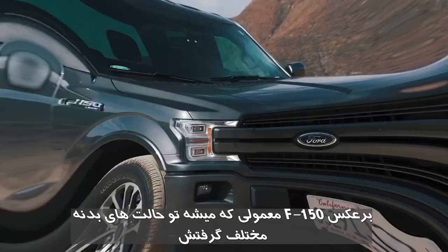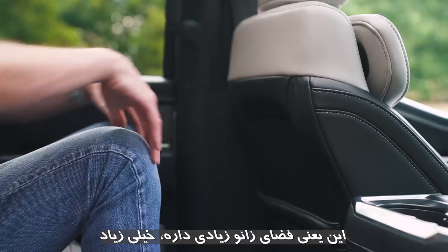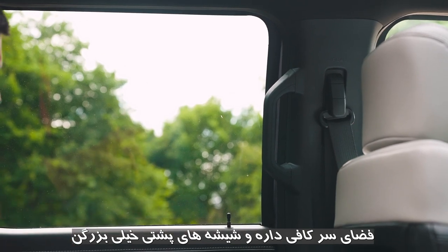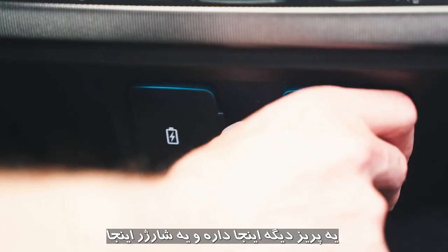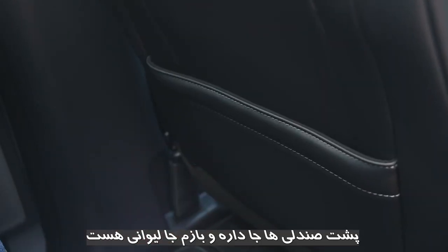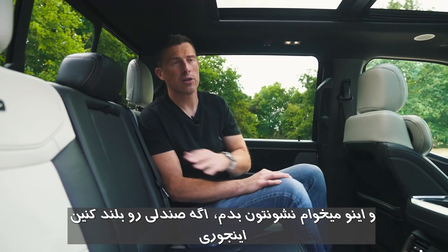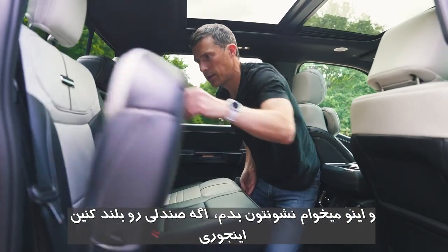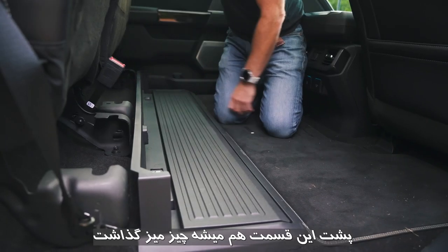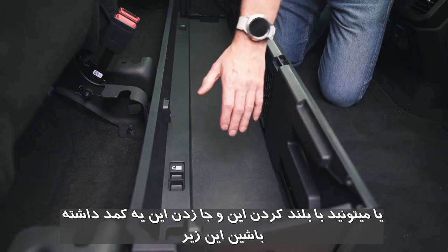Unlike the normal F-150 which comes in different cab sizes, you can only get the Lightning in the biggest double-cab body style. That means lots of knee room — and I mean lots — a decent amount of headspace, huge back windows, very comfy seats, cup holders, mains power sockets, USB charging ports, and pockets on the seat backs. You can also lift the seats up to carry items in that space, or create a lockable storage locker underneath the seats.